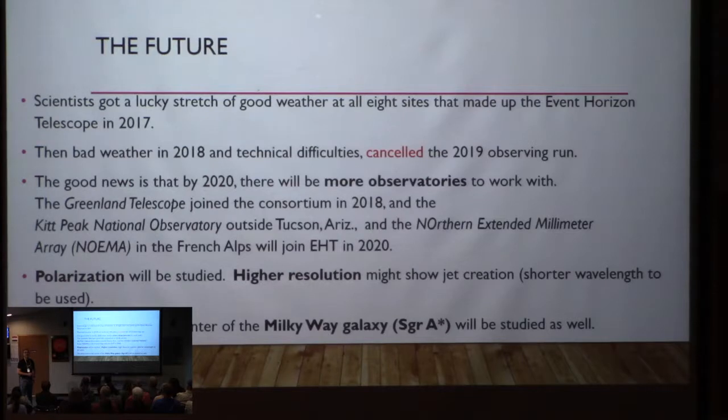I did the site testing for Kitt Peak — I lived in a tent for a couple summers doing measurements on what the sky was like out there. They're also going to look at polarization, how the light comes in rotating one way or another, whether it's horizontal or vertically oriented, which will give more information. They'll get higher resolution and hopefully be able to see how the jet is created from the accretion disk area.